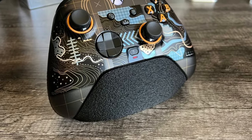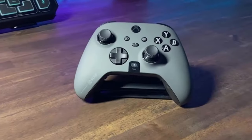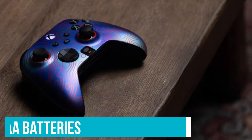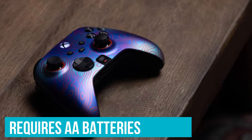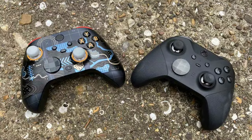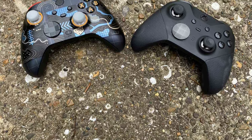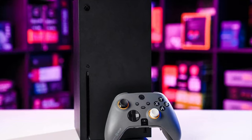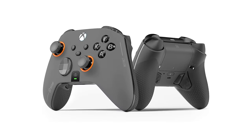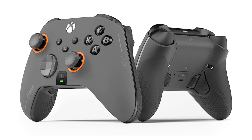The rest of the button feel is robust and reassuringly clicky, though the hair trigger mode feels a little too shallow for some tastes — though that's a personal preference, not a negative. The Scuf Instinct Pro requires double-A batteries like standard Xbox pads, unlike the Elite which houses a lithium-ion battery. The ability to swap in a fresh pair of batteries mid-tournament is potentially a selling point. It's a fantastic controller that feels great in the hand and is as responsive as you could wish for, though it's painfully pricey with all the optional extras.